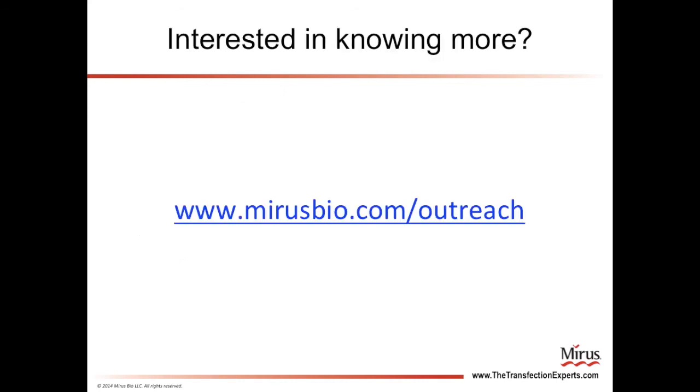That concludes our introduction to DNA transfection. If you would like to know more about this technology, please visit our outreach page at www.mirisbio.com.